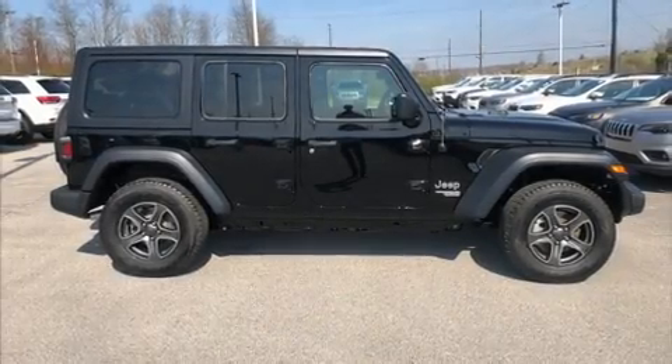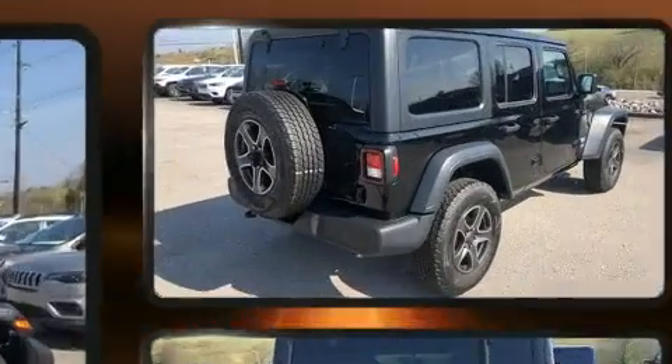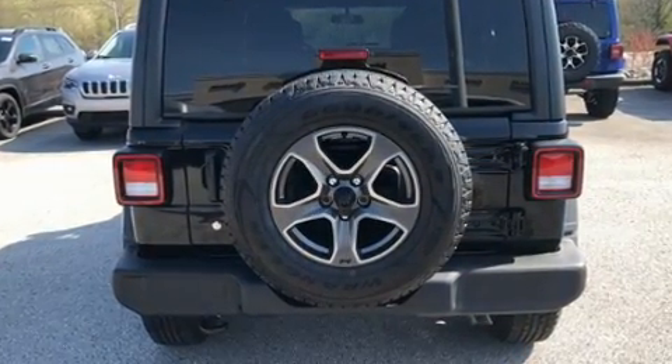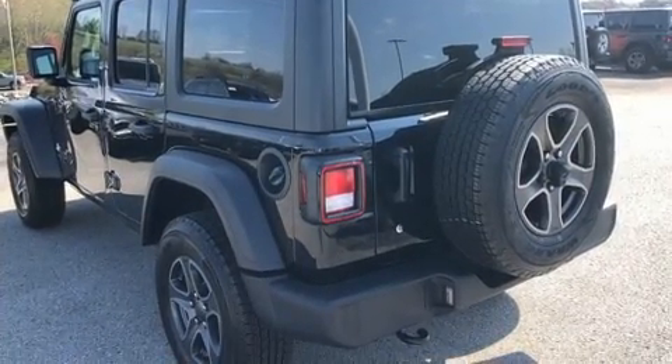Introducing the 2019 Jeep Wrangler Unlimited. Jeep prioritized practicality, efficiency, and style by including front and rear reading lights, a leather steering wheel, an outside temperature display, fully automatic headlights, skid plates, and one-touch window functionality.